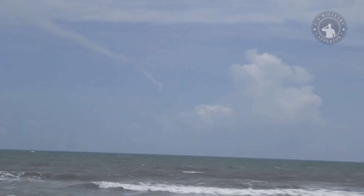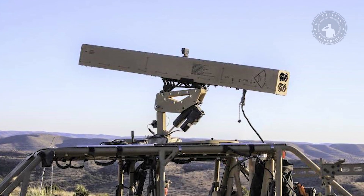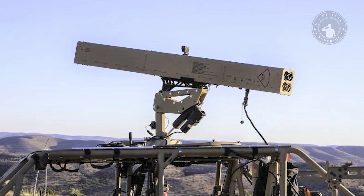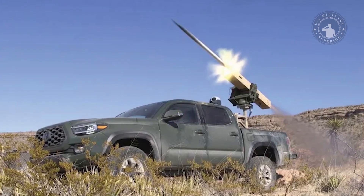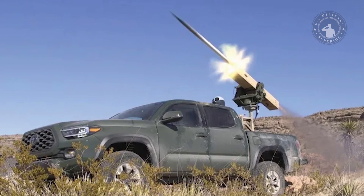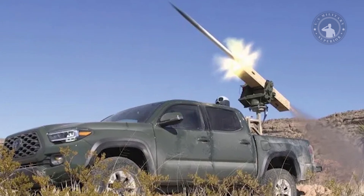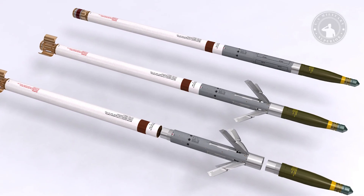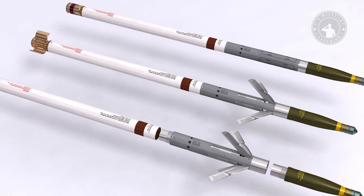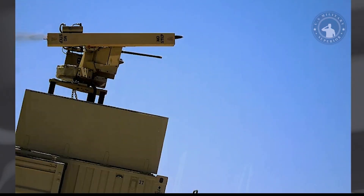Recently, BAE Systems said it successfully tested a 70-millimeter rocket firing the Advanced Precision Kill Weapon System (APKWS) kit as a defensive asset to track and shoot down Class 2 drones. Class 2 drones weigh between 25 and 50 pounds and are capable of traveling at speeds exceeding 100 miles per hour. During trials in the Arizona desert, BAE Systems used a Class 2 drone as a target for five APKWS anti-drone guided rockets.